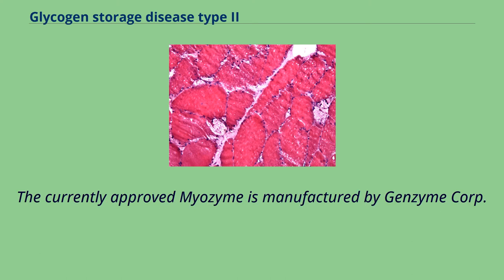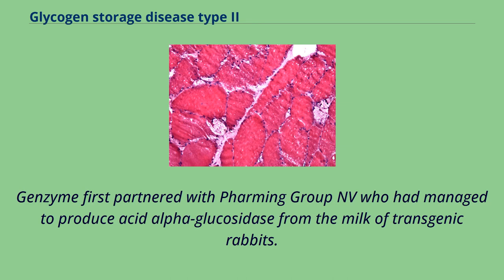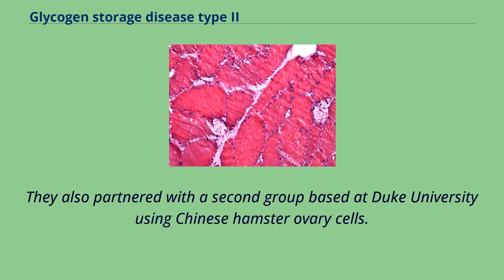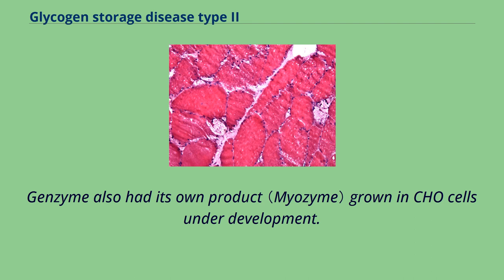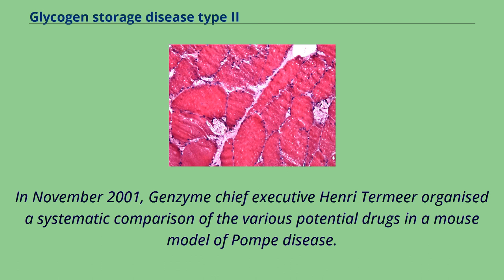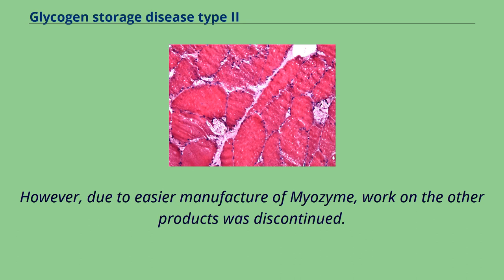The currently approved Myozyme is manufactured by Genzyme Corporation in Cambridge, Massachusetts. Genzyme partnered with Pharming Group NV, who had produced acid alpha-glucosidase from transgenic rabbit milk, and a second group at Duke University using Chinese hamster ovary cells. In 2001, Genzyme acquired Novozyme, which was also working on this enzyme. In November 2001, Genzyme CEO Henri Termeer organized a systematic comparison of the various potential drugs in a mouse model of Pompe disease, finding that the Duke enzyme was most efficacious, followed by Myozyme. However, due to easier manufacture of Myozyme, work on the other products was discontinued.